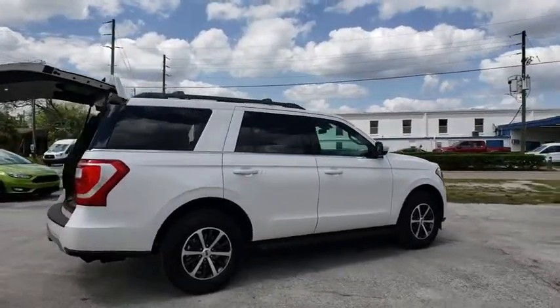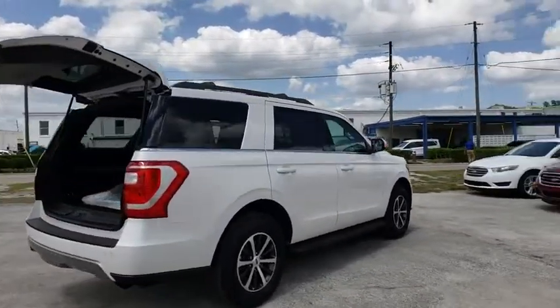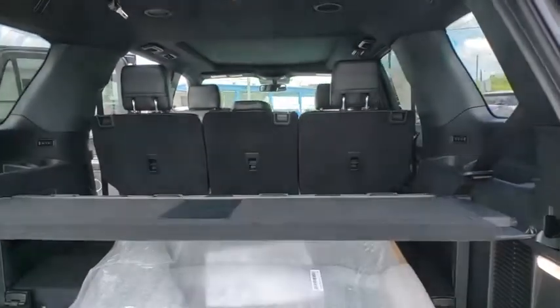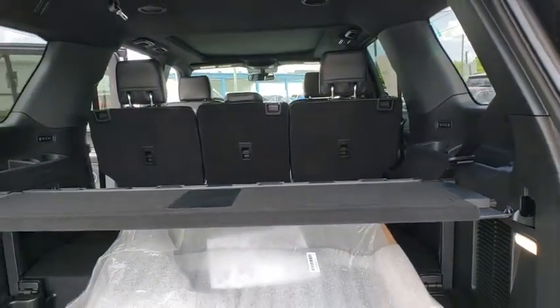Traction control, dual airbags, leather-wrapped steering wheel, power steering, aluminum wheels, four-wheel disc brakes, universal garage door opener, electronic stability control, compass.